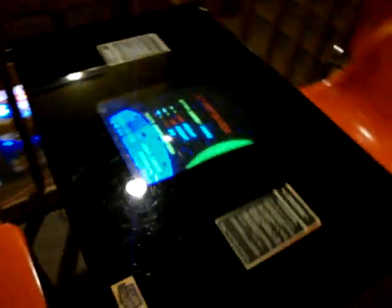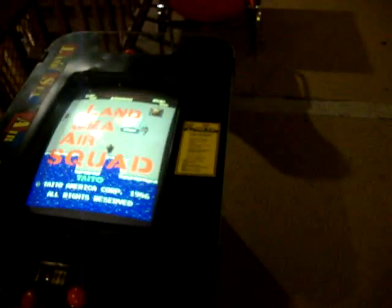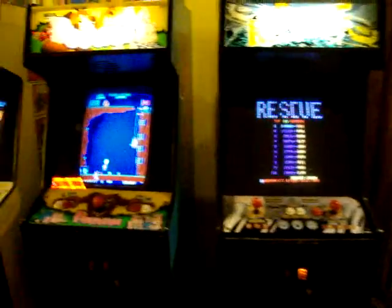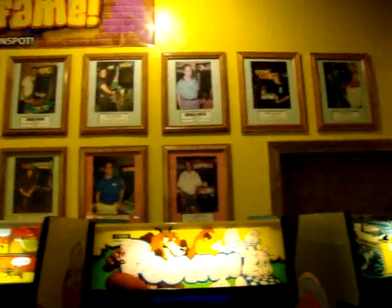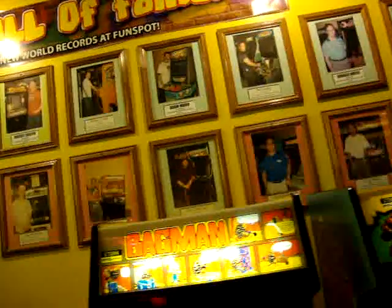Over here — cocktail cabinet Scramble, not on right now. Stratrovox. LSA Squad. Lancier. Space app. Rescue. Poion — fun game. Bagman. And up top here you can see a bunch of the world record holders — they actually got their pictures taken, and it shows you their scores and when they set them, for certain different games. So that's really neat.